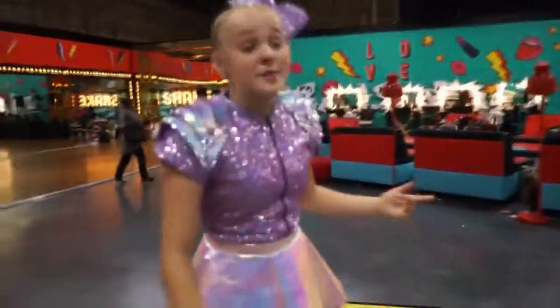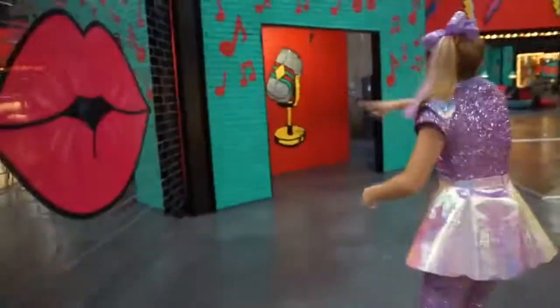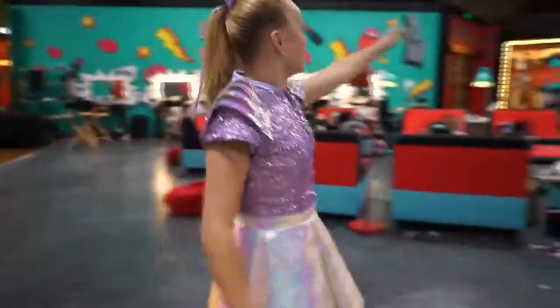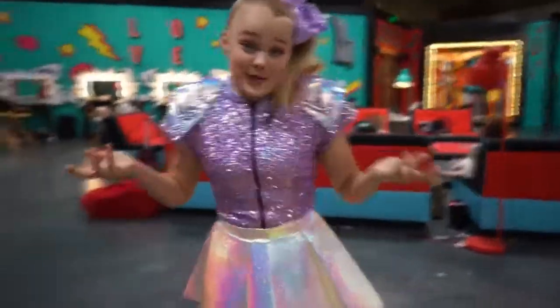Something really cool about Lip Sync Battle Shorties is all over the set we have super cool photo areas. Like, right here we got giant lifts, we got that microphone, we got a big Shorties thing over there, we got another microphone, we got angel wings, lightning bolts. We also have cool people here that you can take pictures with.